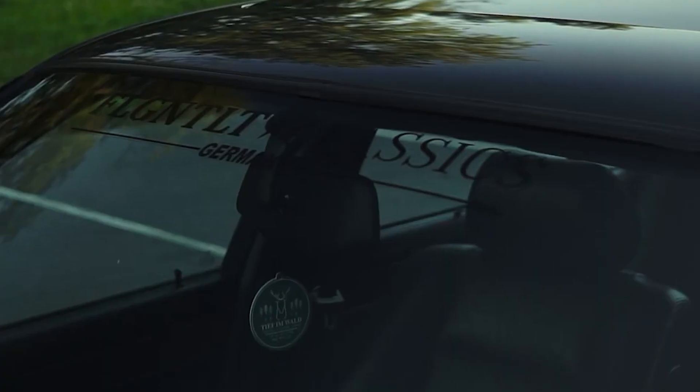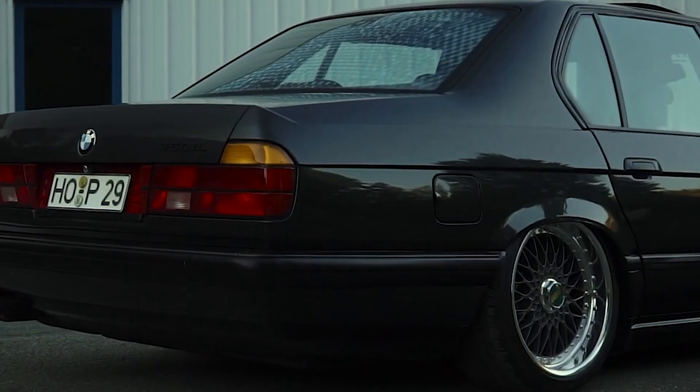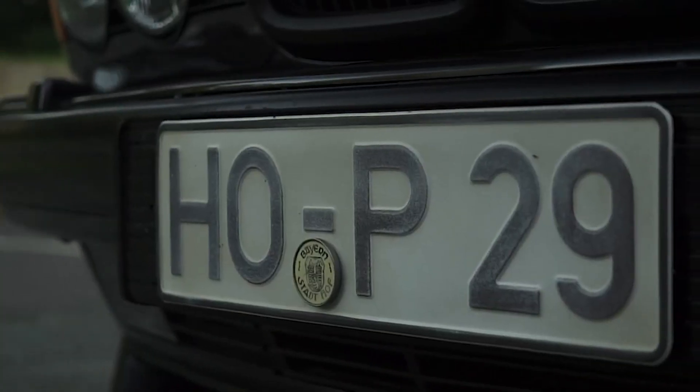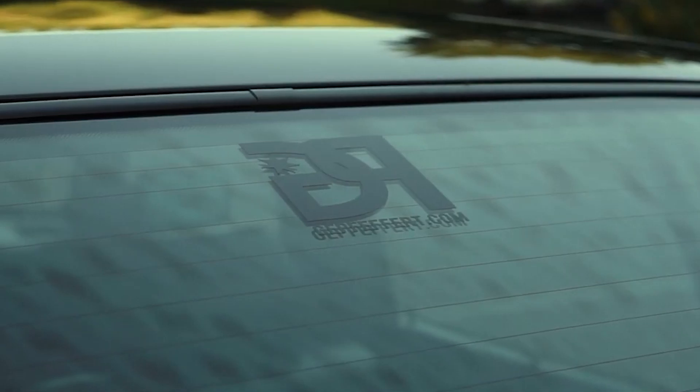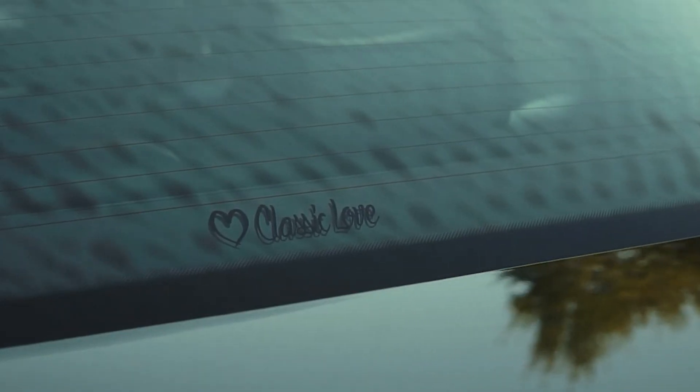Let me know if you know of any other really cool BMWs that I haven't made a video on before, or any other car for that matter — something I can go research. If you enjoyed this video, leave a like and subscribe. If you like cars, this is the place to be — I make car-related videos every week, so subscribe and I'll check you guys in the next one. Cheers.